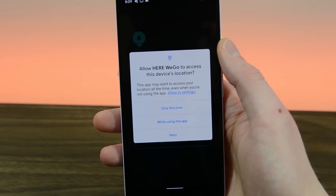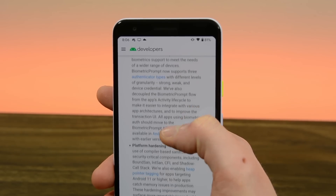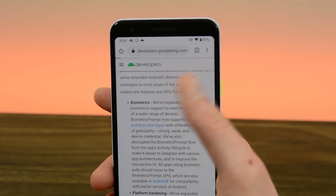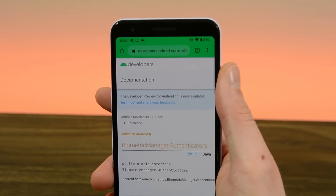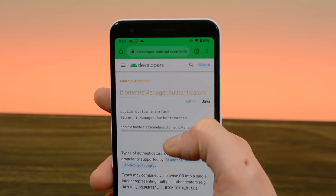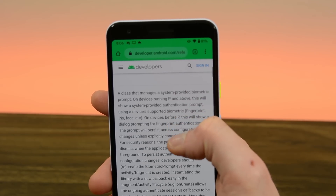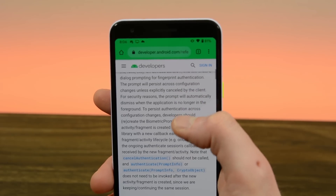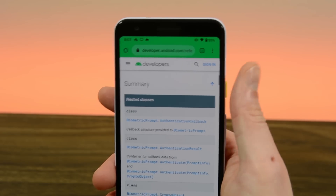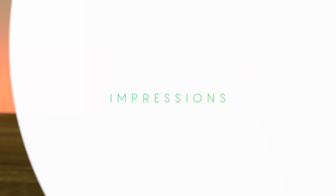There is also a new biometric API with varying levels of biometrics, including weak, strong, and device credentials. We saw mentions of strong versus weak biometrics as far back as Android 8.1, but it seems like the API is expanding to be more spoof-proof and more private. There are also an array of smaller changes — for instance, granting overlay permissions takes an extra tap in Android 11 than it did in Android 10. These changes are minor, so we're going to direct your attention to the Android developers' website for every little change made.